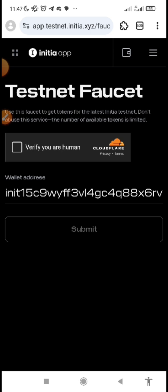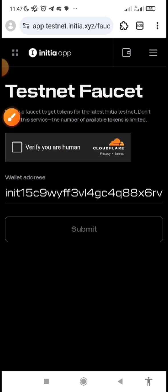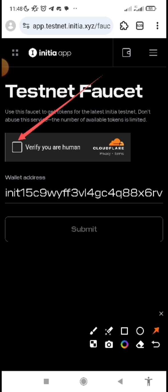This is the faucet page. What you just need to do is click on the link and it takes you there. Then you connect your wallet — MetaMask wallet — then you sign in and it will reflect your wallet. After you've done that, you just need to make sure that you do this human verification, which is the CAPTCHA.